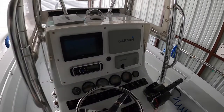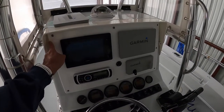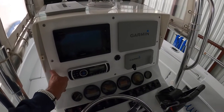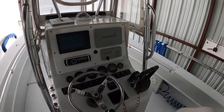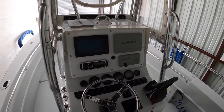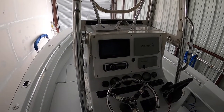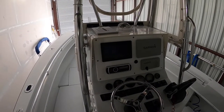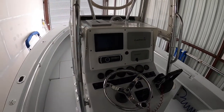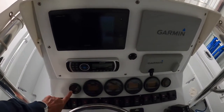The panel the plotters are mounted to is half-inch King Starboard, cut specifically with a radial edge. I cut the panel myself using the templates Garmin provides. My belief is: measure two, three, or four times, then cut once — and it came out pretty good. I'm generally pleased with the results.